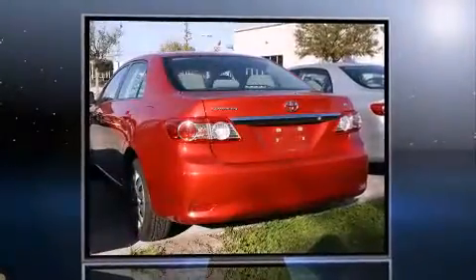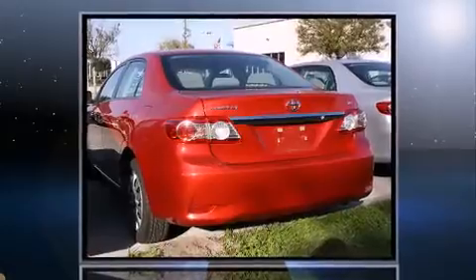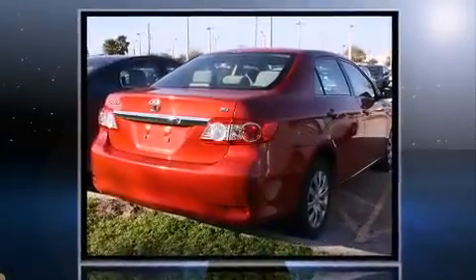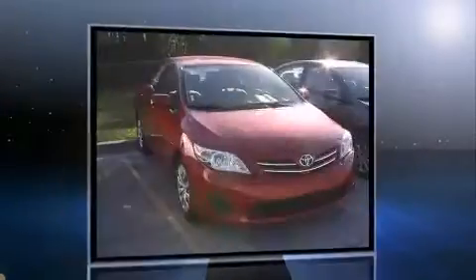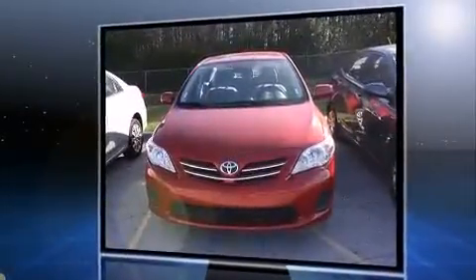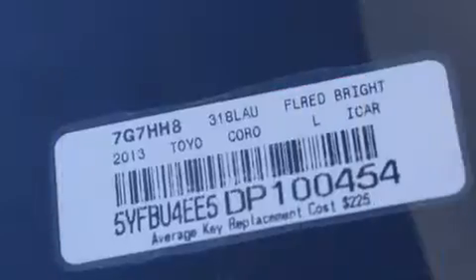You're going to love the 2013 Toyota Corolla. Smooth gear shifts are achieved thanks to the efficient four-cylinder engine, and for added security, dynamic stability control supplements the drivetrain.